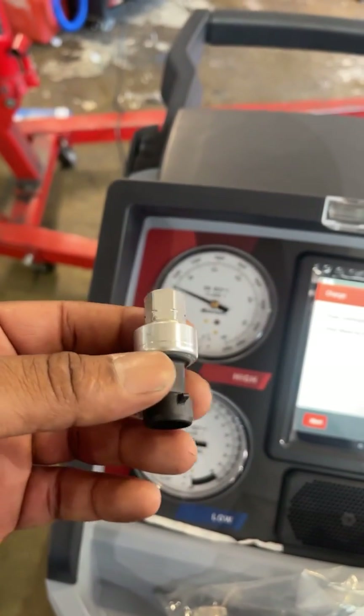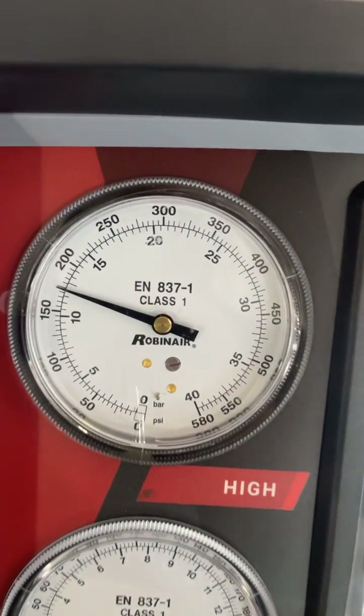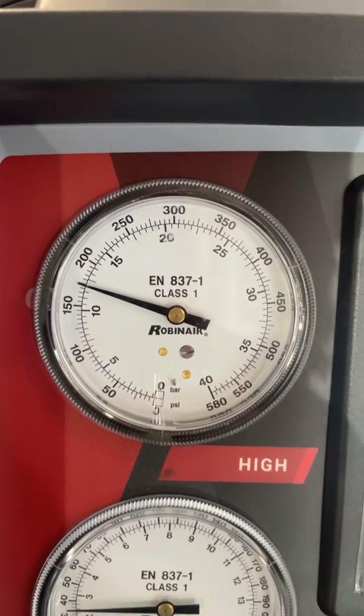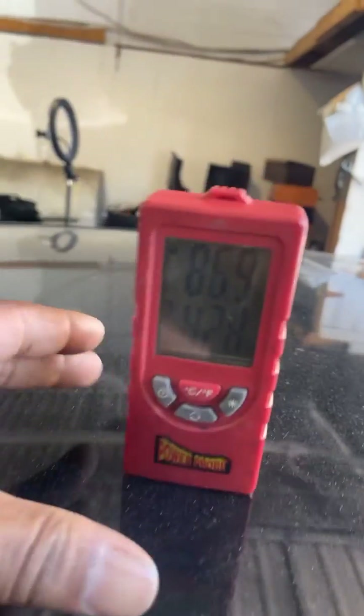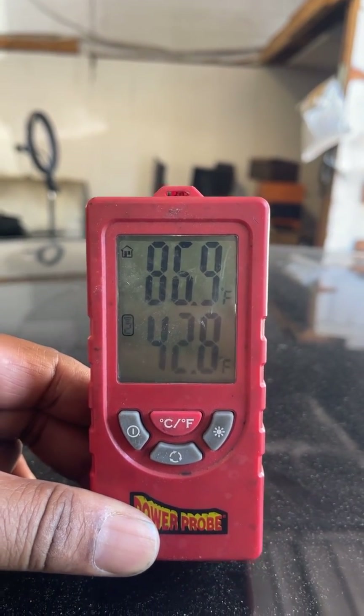We got the correct refrigerant installed and the pressure sensor replaced. The AC system is running and it's ice cold. Look at the high side pressure on the AC machine — and now look at the scanner: the high side pressure matches exactly. Let's check the temperature — we're blowing out 42 to 43 degrees. That's great. Thanks for watching.